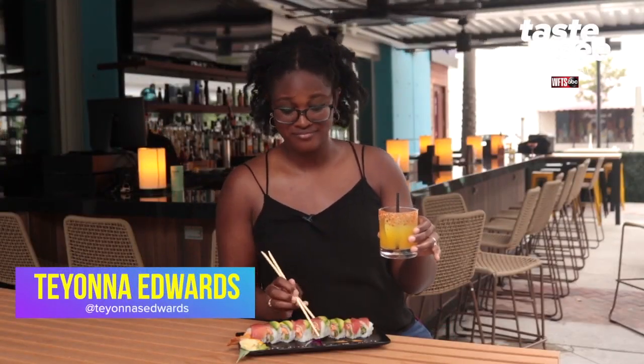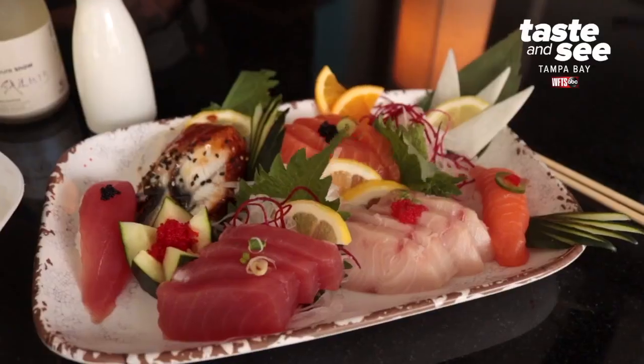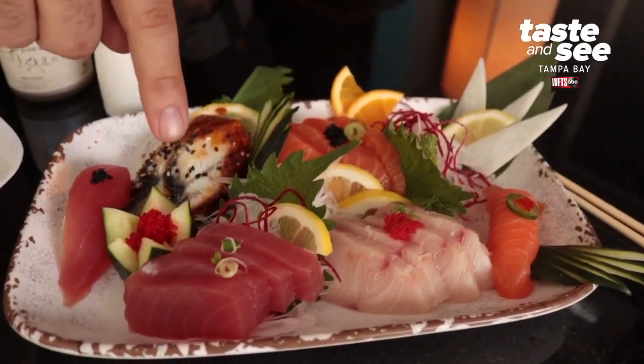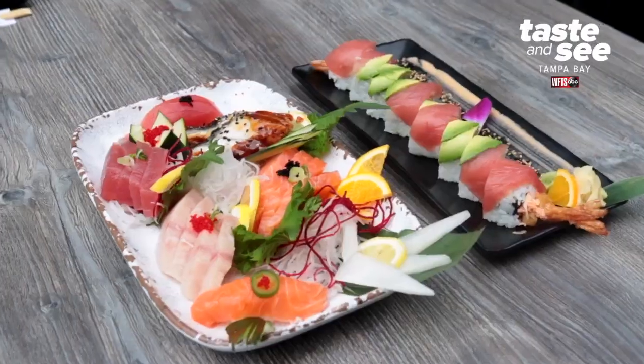I am a sucker for sushi and you pair it with a great cocktail — that's all I need. Haiku Tampa is a modern Japanese izakaya. What an izakaya is is basically a collection of Japanese food, everything from noodle dishes to sushi.